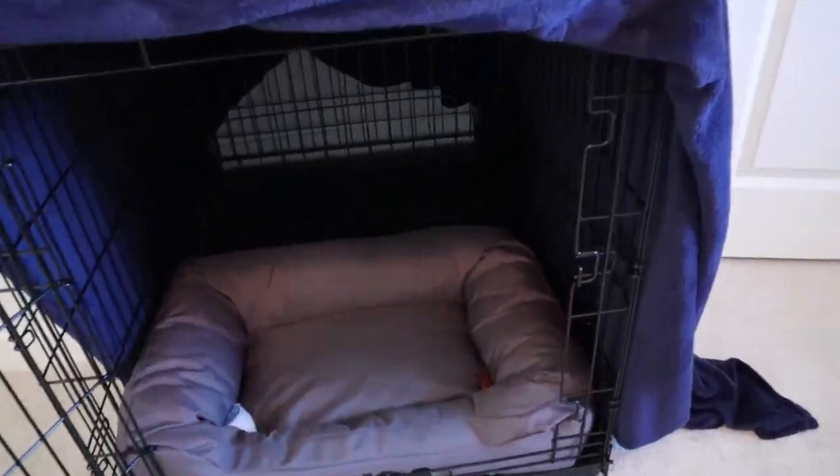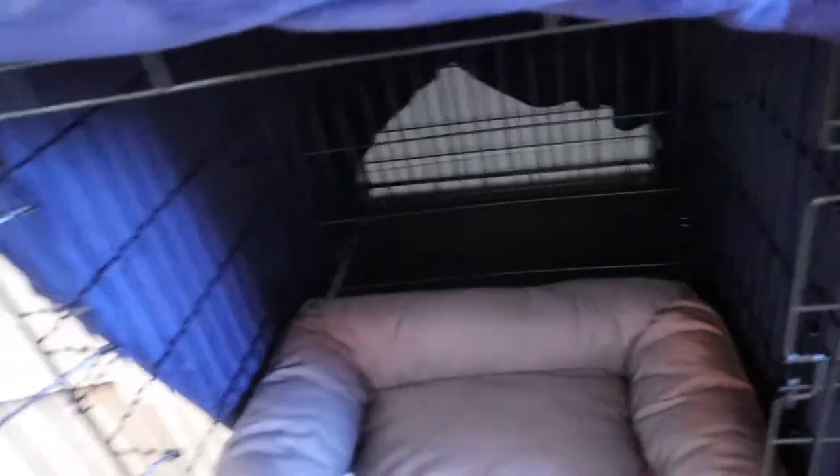We got a large crate that will fit him at full size, but it has a divider in it. Right now it's set so that he can't get access to the whole crate — just enough space for him to turn around, be comfortable, and sleep, but not enough room that he has an area to potty. We're still getting up multiple times throughout the night to let him out. So far he hasn't had too many accidents, and all his accidents have been totally our fault. That was our first essential — his crate.